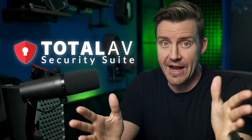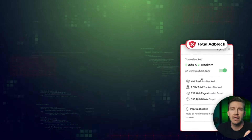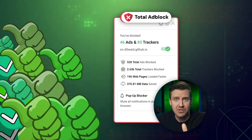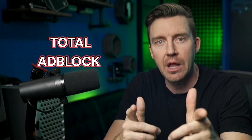The Total family is actually pretty extensive: Total AV, Total VPN, and Total Adblock. Some of you swear by this ad blocker — it's the best, you say — while others think it's overrated. So today, let's find out which side is correct with my rapid-fire Total Adblock review.